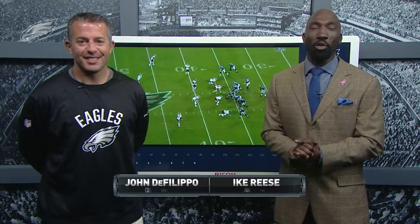Mack Hollins got loose on the far side and Wentz threw it 64 yards. Joining us again here in tape studies, Eagles quarterbacks coach John DeFilippo. Coach, first of all, congratulations. Another big win.